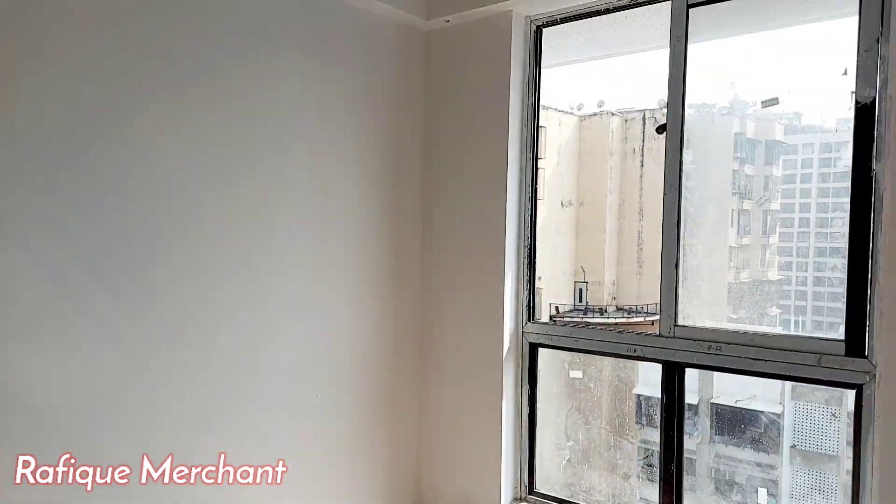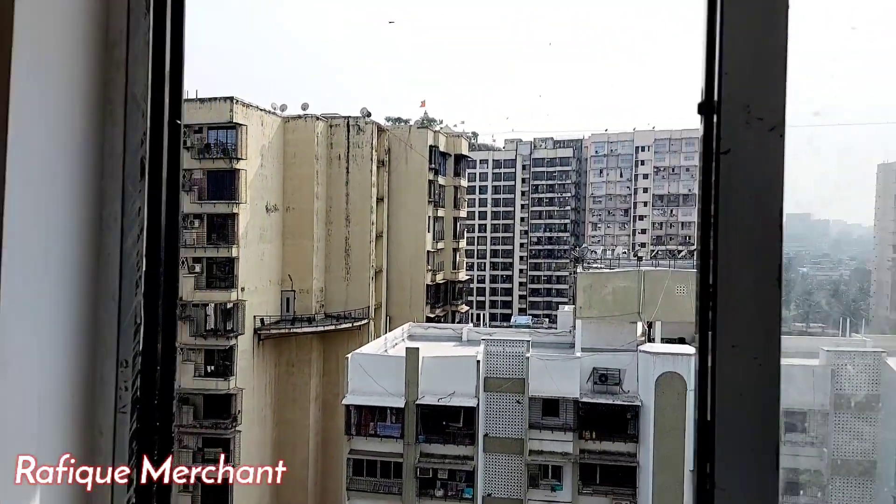This is Rafiq Merchant — new properties every day on my YouTube channel. If you want to rent or sell, like and subscribe. Cheers!